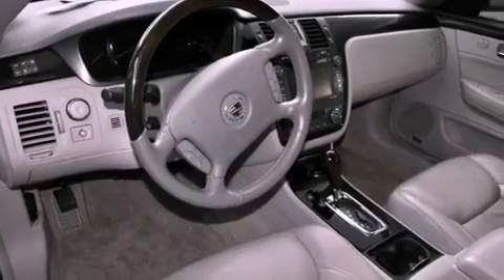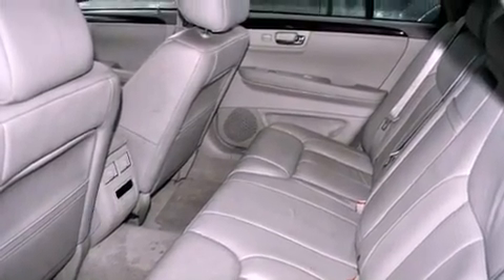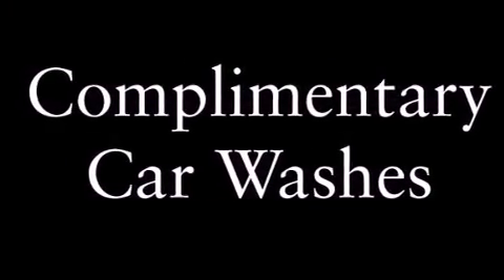All of the following features are included: a sunroof, a navigation system, a remote start feature, a low tire pressure indicator, leather seats, and 17-inch wheels.